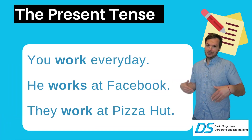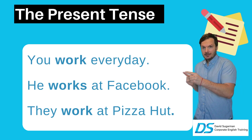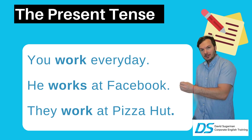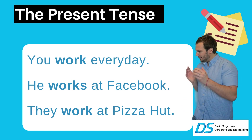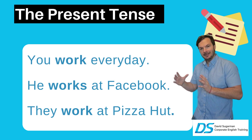We have some examples for the present tense: you work every day, he works at Facebook. Notice that I put an S there — he works at Facebook. That S is very important. And then: they work at Pizza Hut. So 'they work' does not have the S.